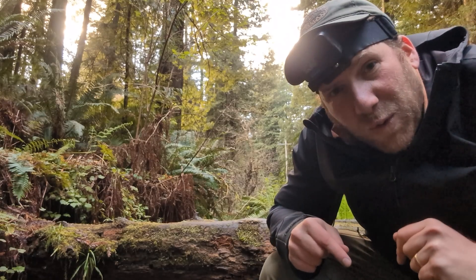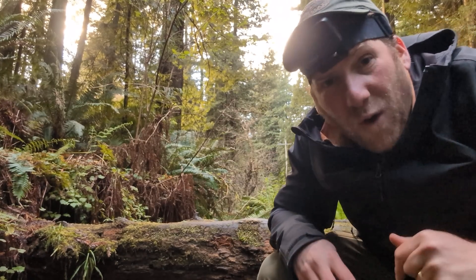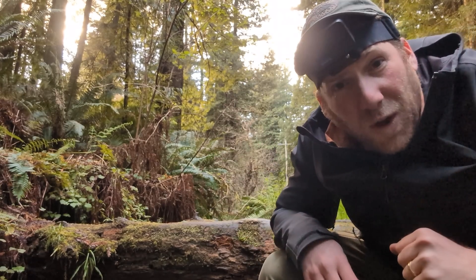Hopefully I'll be able to show you a terrestrial one - I've got some places further north where I've had some luck, so let's go see what else is out there. That's two salamanders down, maybe about 10 more to go.